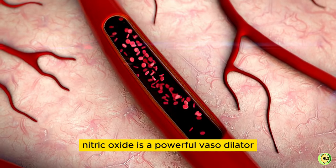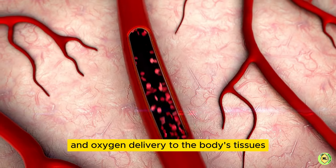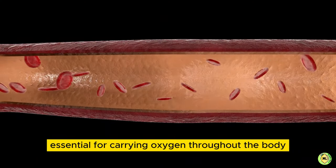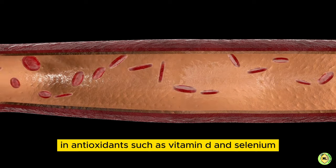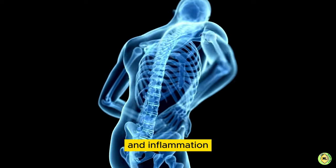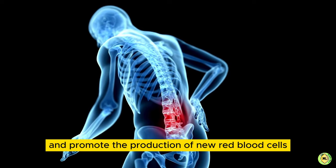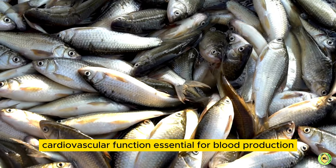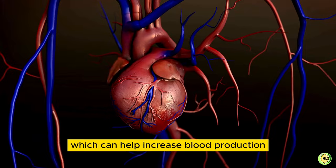Nitric oxide is a powerful vasodilator that dilates blood vessels, increasing blood flow and oxygen delivery to the body's tissues. This process can help stimulate the production of red blood cells, essential for carrying oxygen throughout the body. Additionally, fatty fish are rich in antioxidants, such as vitamin D and selenium, which help protect the body from oxidative stress and inflammation. This can help maintain healthy blood vessels and promote the production of new red blood cells. Regular consumption of fatty fish can help maintain healthy cardiovascular function, essential for blood production.